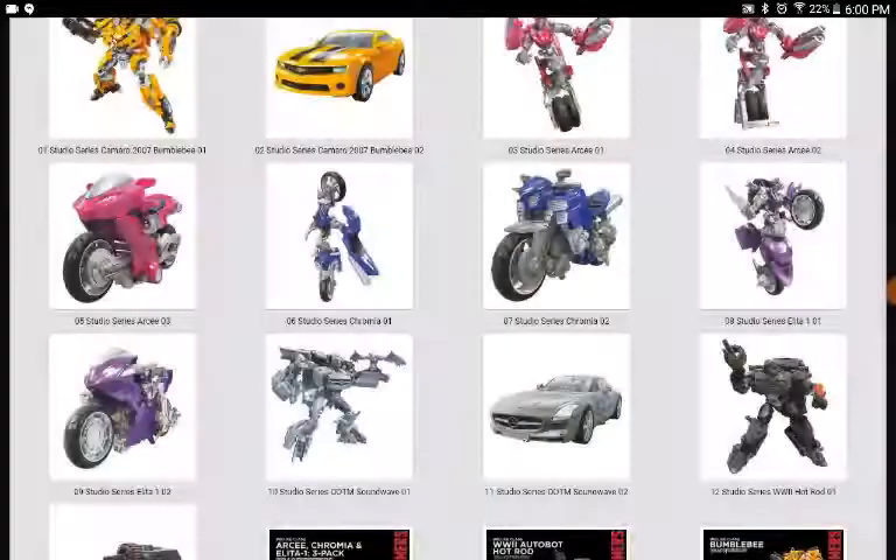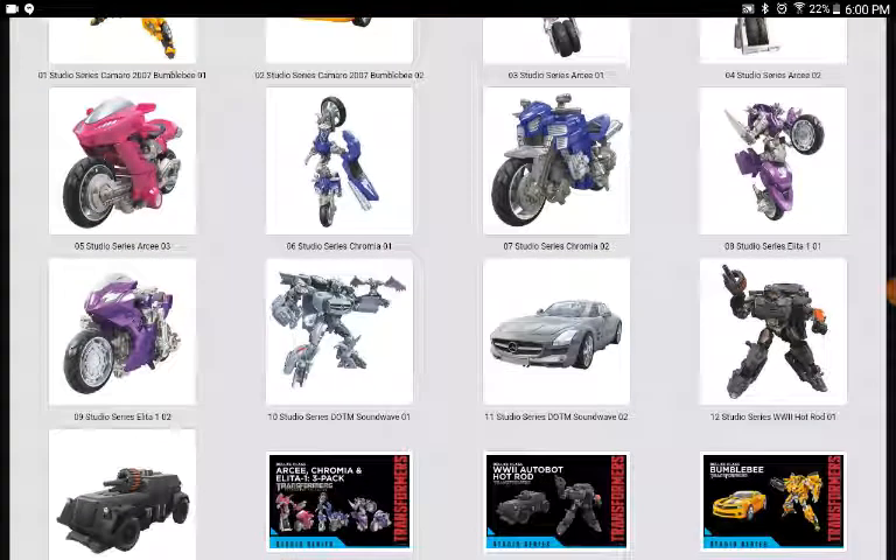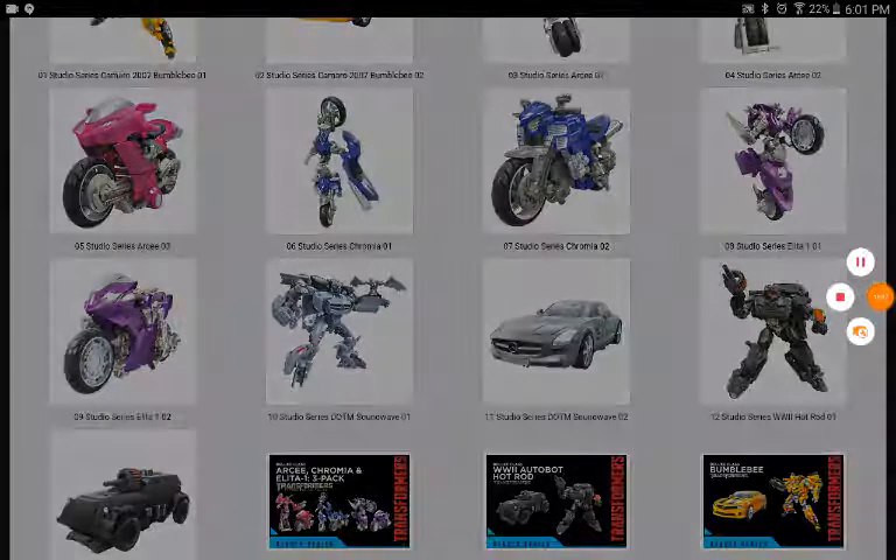That's basically it. Leave your thoughts on what figure you're most excited for in the comments below, and tell me what you think about all of this. This has been RetroGamer77's Apprentice, signing off.